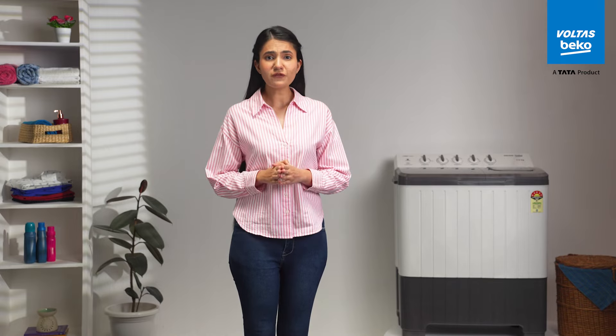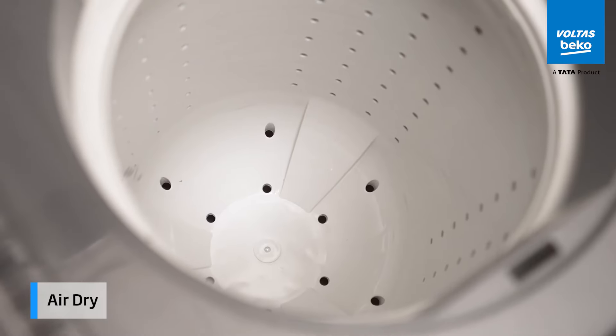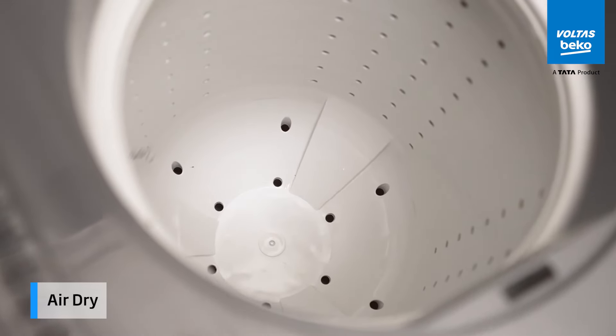Tired of waiting for clothes to dry? The air-dry feature is here to speed things up, making your clothes ready to wear in no time.